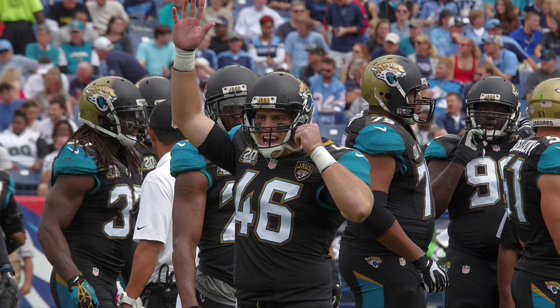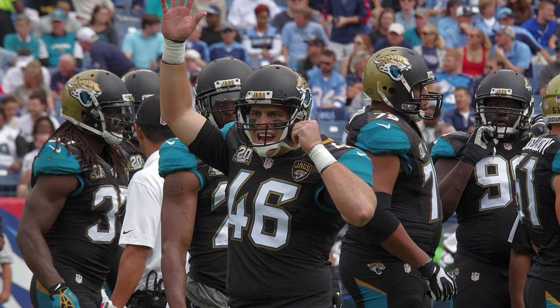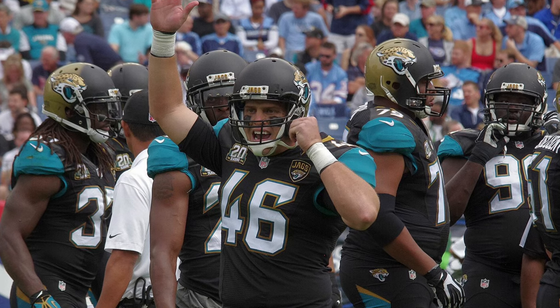They also changed the logo with this uniform change, which they've kept to this day — I like the old logo better. The little logo patch on the jersey is pretty unnecessary; it's like needing a name tag logo on your jersey. I think it was more of new owner Shad Khan wanting to put his mark on the team, and unfortunately it just wasn't a very good one.